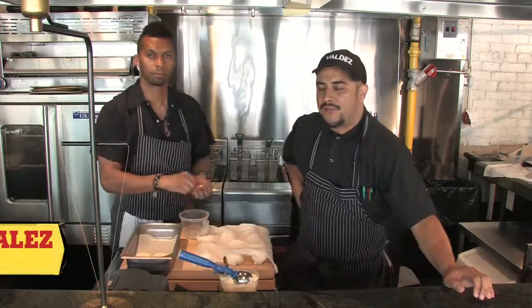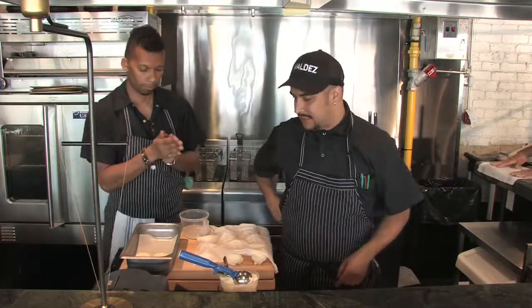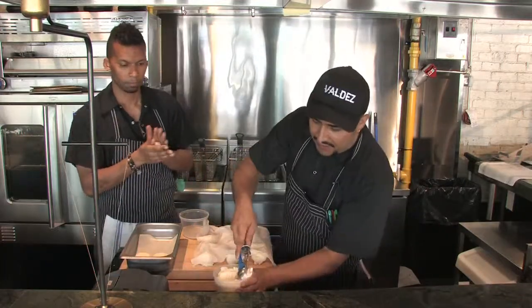What's up, mi gente? Steve Gonzalez, Valdez Restaurant, 606 King Street West, downtown Toronto. For our next move here, we're making arepas. These are a Colombian favorite.